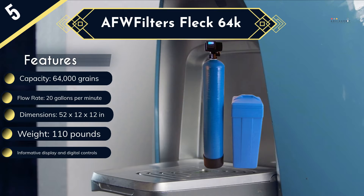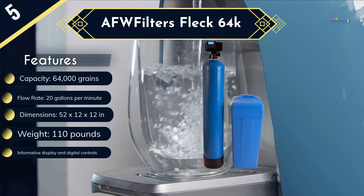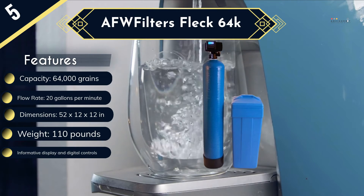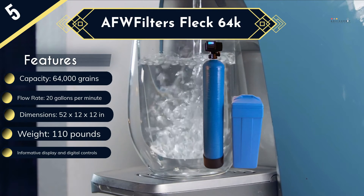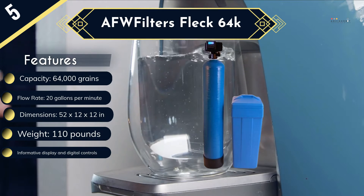The tank will come preloaded with resin to make this an even more convenient water softener. The few significant shortcomings include the relatively higher price tag, which is still quite a small price to pay given the quality, and not-so-good instructions, which are also not a deal breaker as this is an easy device to install.